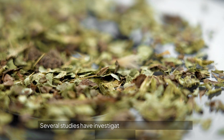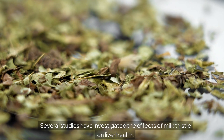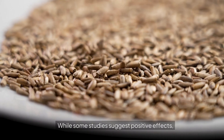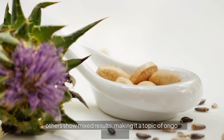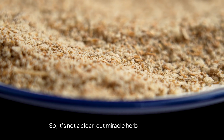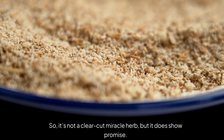But what does science say? Several studies have investigated the effects of milk thistle on liver health. While some studies suggest positive effects, others show mixed results, making it a topic of ongoing research. So it's not a clear-cut miracle herb, but it does show promise.